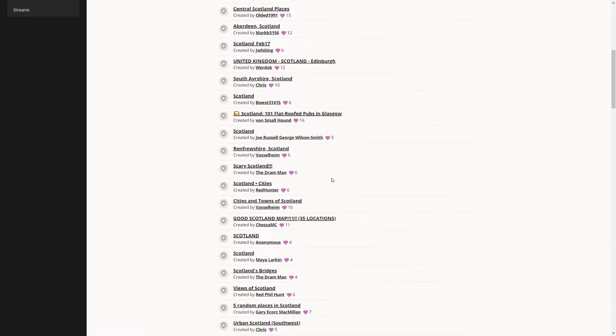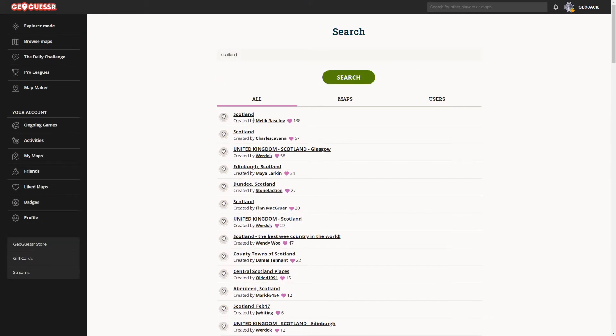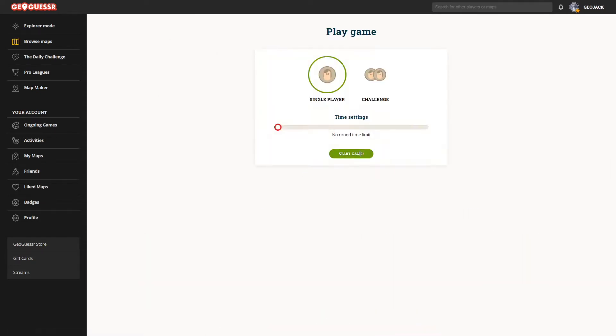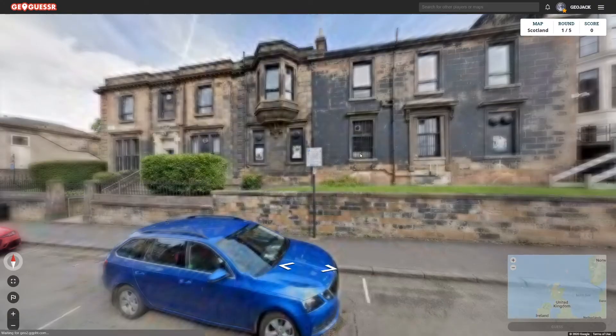I've just done a quick search for Scotland and there's plenty. I've done that map before, the 188 one, so I won't bother with that one. I will go for the next one down, by Charles Scavanna. So thanks Charles for your Scotland map. Let's see how we do.